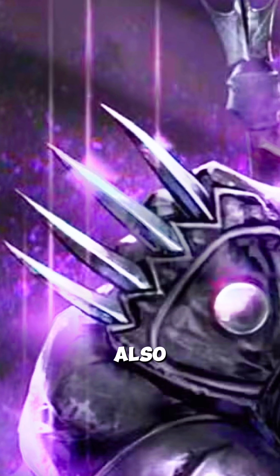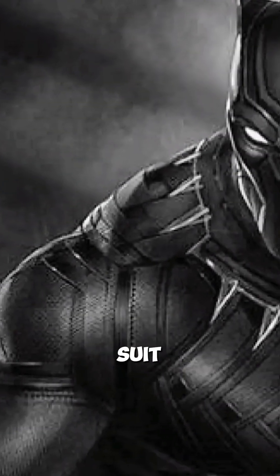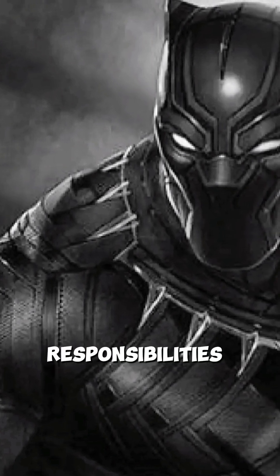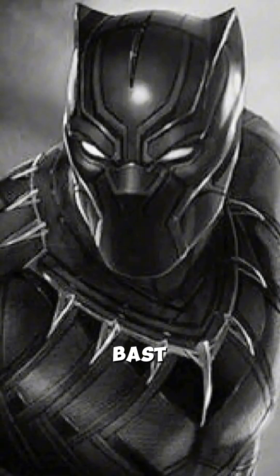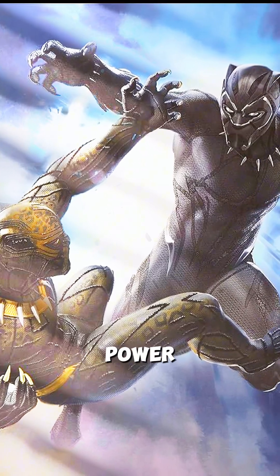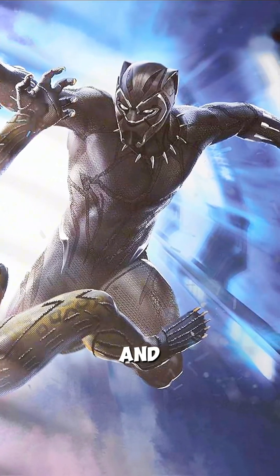Cultural symbolism also plays a significant role in the design. The Black Panther suit is more than just armor — it represents the legacy and responsibilities of Wakanda's ruler. Its sleek, feline design pays homage to Bast, the Panther Goddess, while its black color signifies stealth and power. Each iteration of the suit reflects Wakandan craftsmanship and tradition.